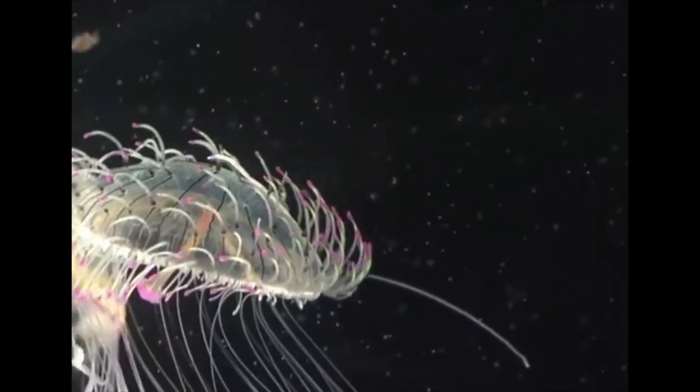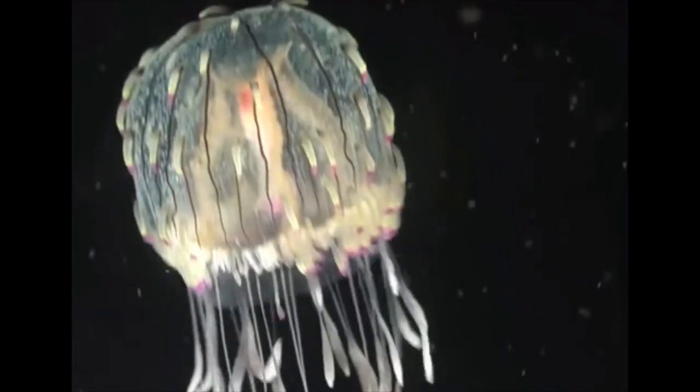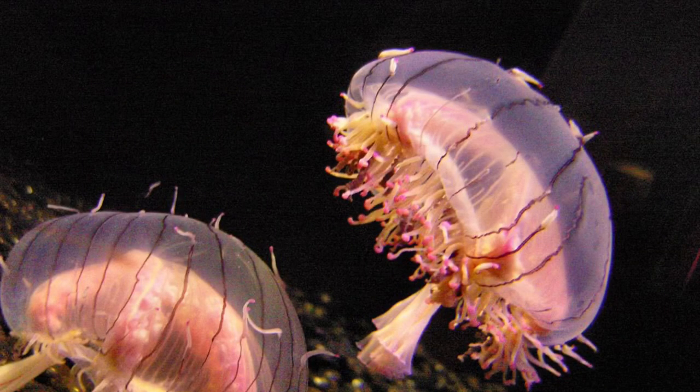They're very, very beautiful organisms. I did not previously know they existed, but now that I do, I think they're just so cool. It's kind of funny because they're called jellies but they're actually not jellyfish — they're hydrozoans.